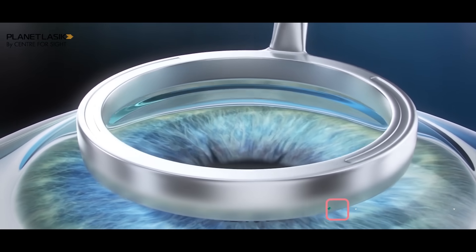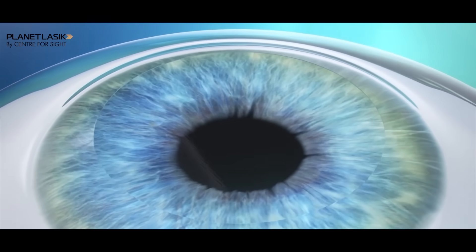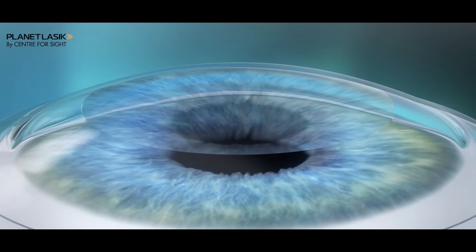Then came the era of the Excimer Laser. We started with PRK around 1997 but very soon switched to LASIK. LASIK entails making a full flap — except for a hinge — and then using the Excimer Laser, which is an ablative laser that removes a predetermined amount of corneal tissue. For a myopic patient, you laser the central part to flatten the cornea, creating a permanent change. We started doing LASIK just before 1999.